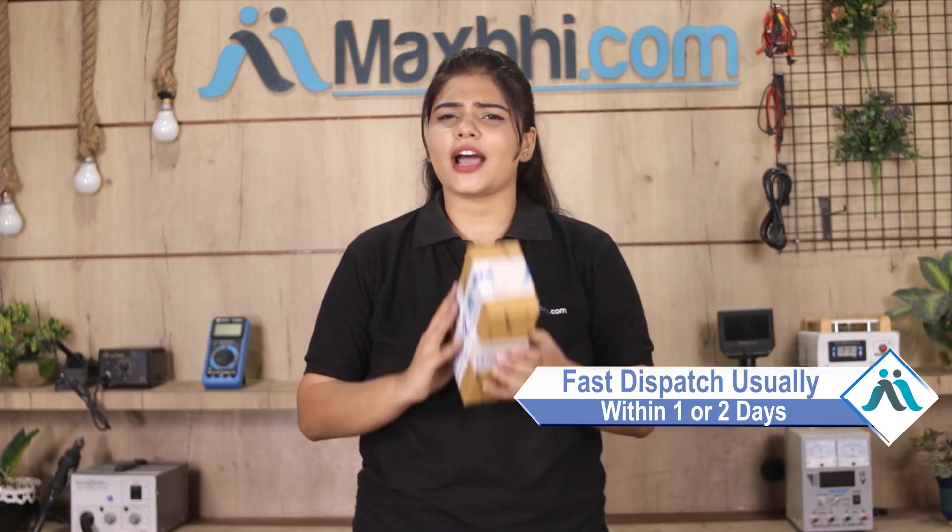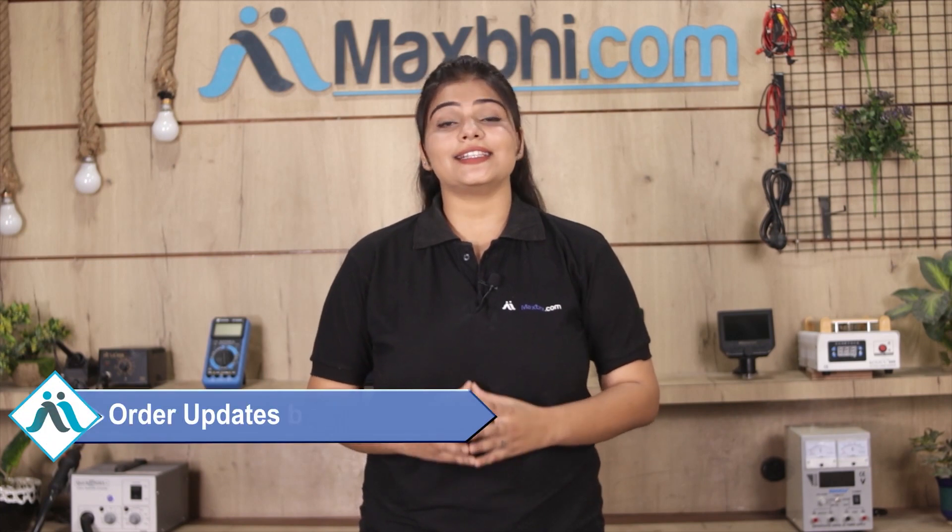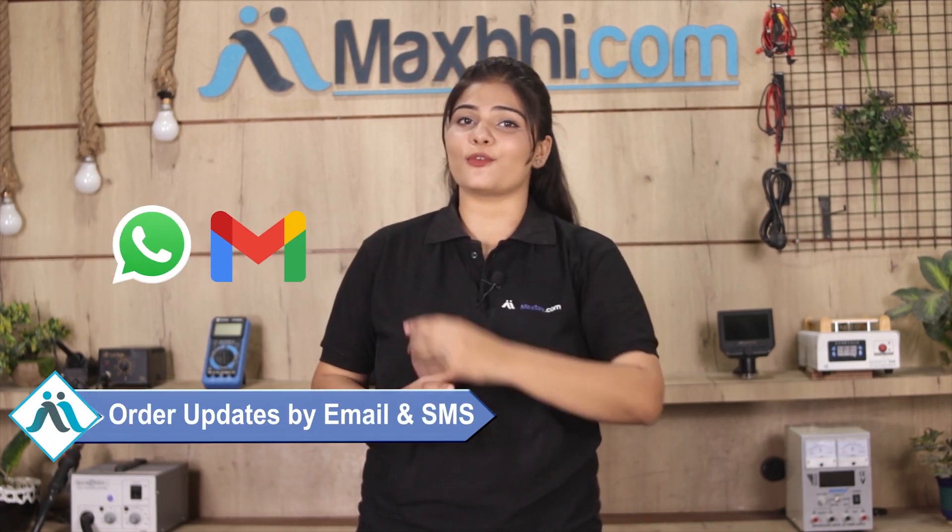Once your payment is done and your order is processed, it will be safely packed and dispatched within 1 to 2 days. Shipping is free, so you just have to pay for the product and nothing else. You will receive all order updates and tracking details regularly via email or phone.